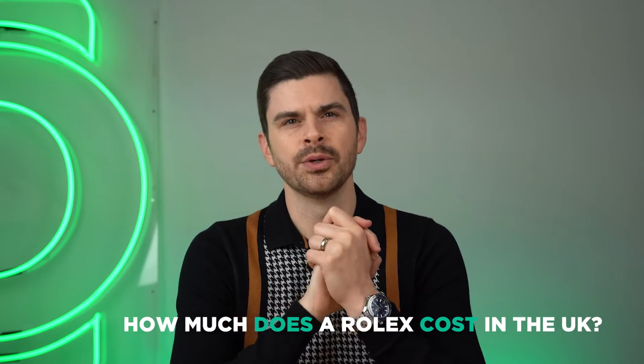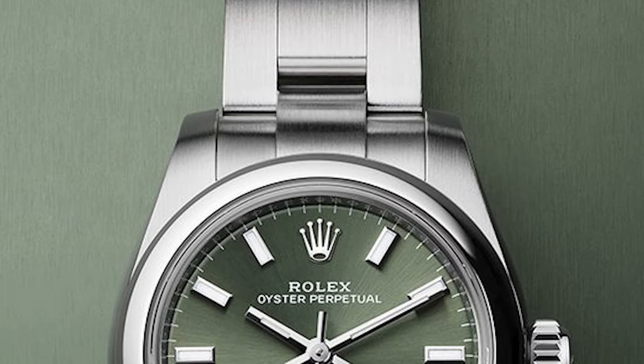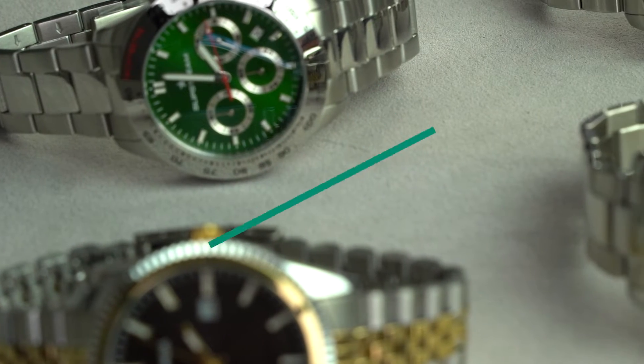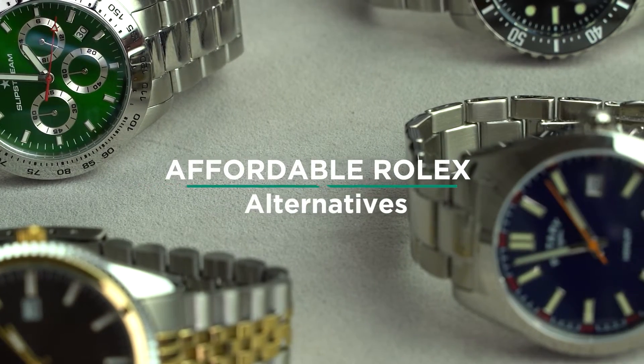How much does a Rolex cost in the UK? The cheapest model, the Oyster Perpetual, is just shy of £5,000. Their most expensive models, made of platinum and encrusted with diamonds all over, can reach over £100,000. So let's take a look at some watches which are a fraction of that — some affordable Rolex alternatives.